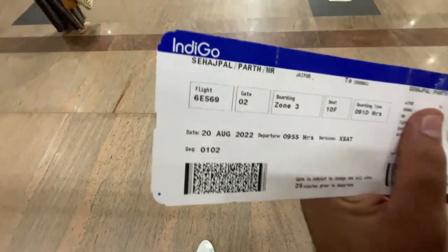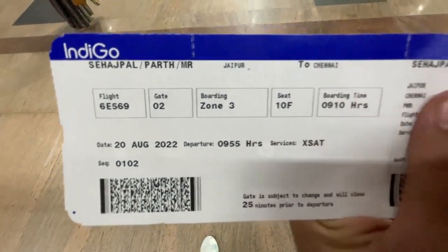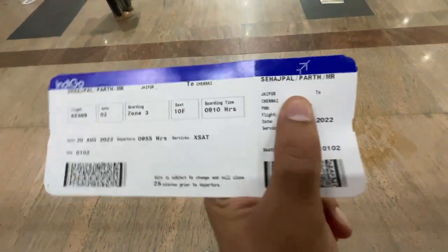So we have got our boarding pass. We have the flight number, the gate number, the boarding zone, and our seat number is 10F. Now it is boarding time, but there are some details that I have hidden here.